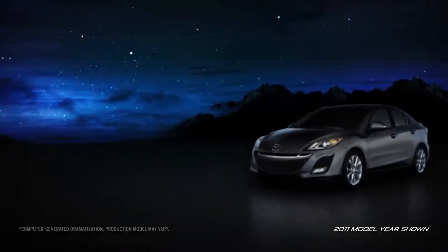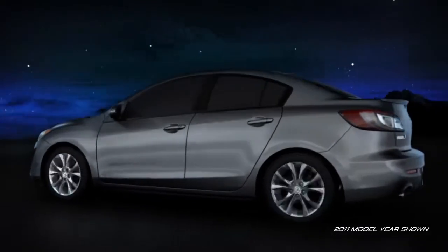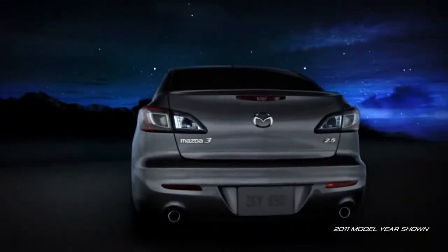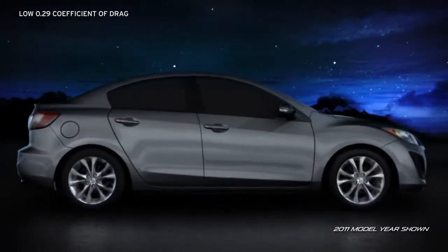Its sleek design lets the Mazda 3 glide through the air with ease. Subtle shaping of the front and rear styling help the air flow smoothly around the body. In fact, its coefficient of drag is one of the lowest in its class.